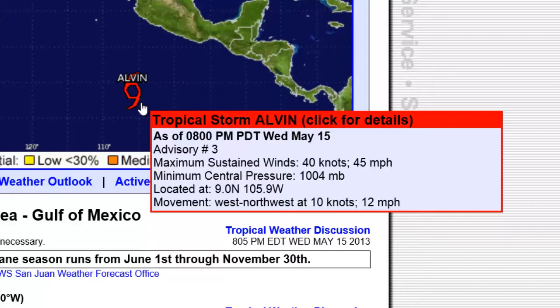It looks like it's pretty fresh. Advisory number three: max sustained winds at 40 knots or 45 miles per hour. Minimum central pressure 1004 millibars. Located at 9.0 degrees north, 105.9 degrees west. Movement is west-northwest at 10 knots or 12 miles per hour.